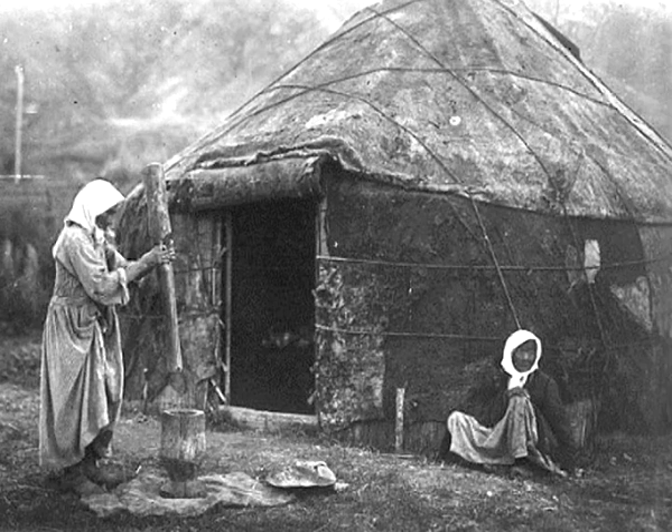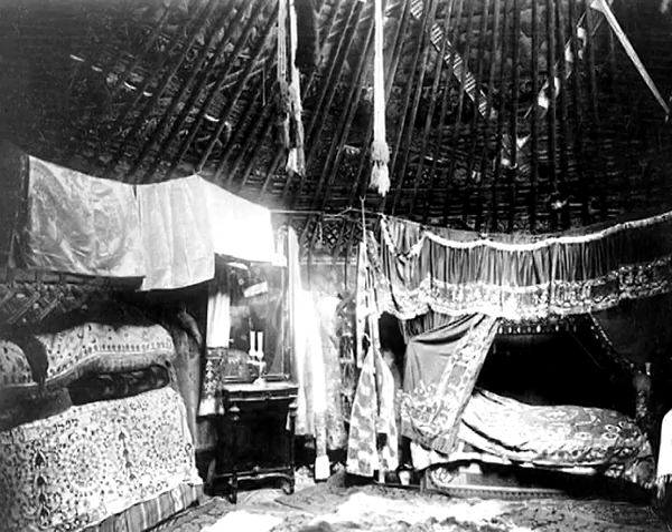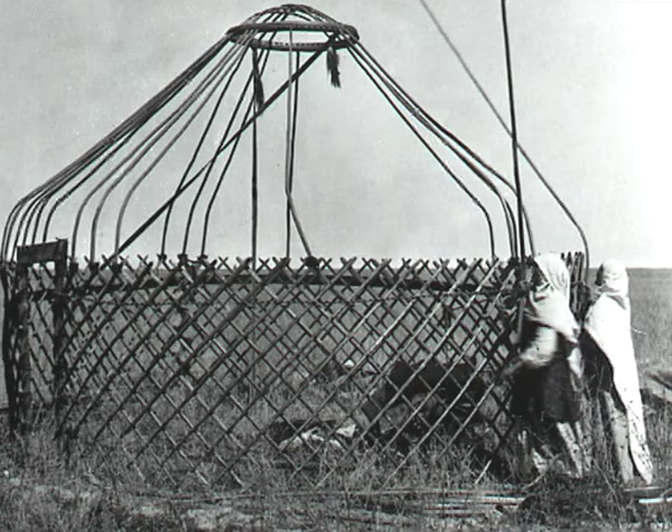Yurt production includes knowledge and skills in creating a portable dwelling, traditionally used by Kazakh and Kyrgyz people. Yurts are basically characterized as easily transportable, compact, ecological and practical dwellings.